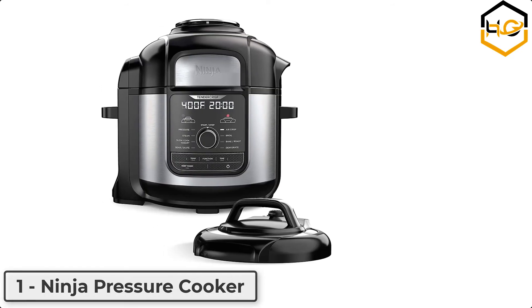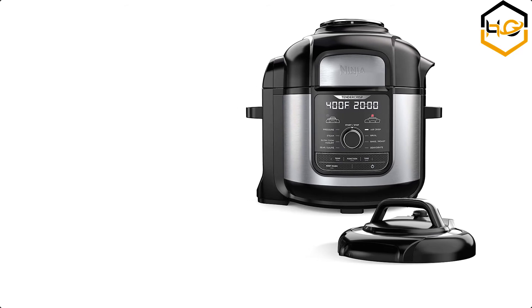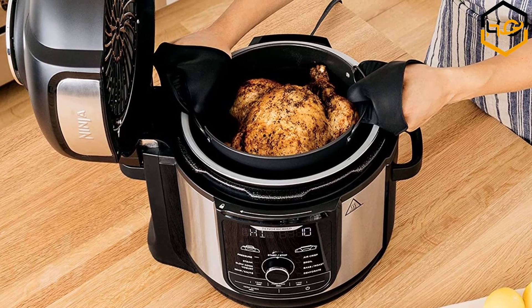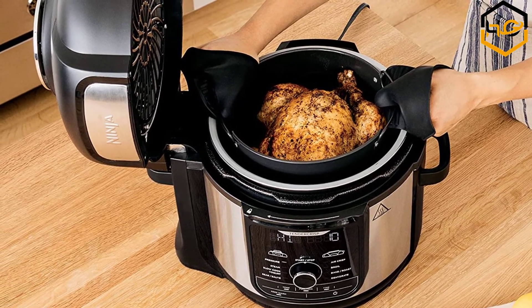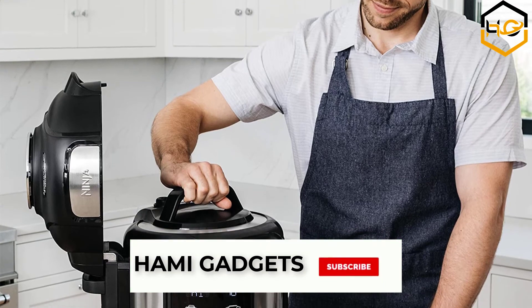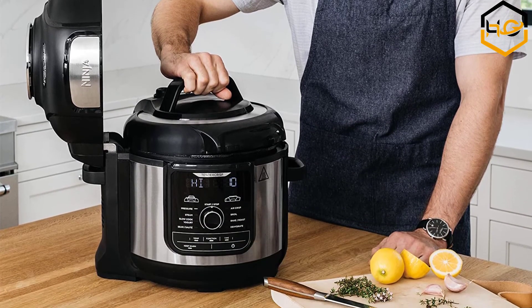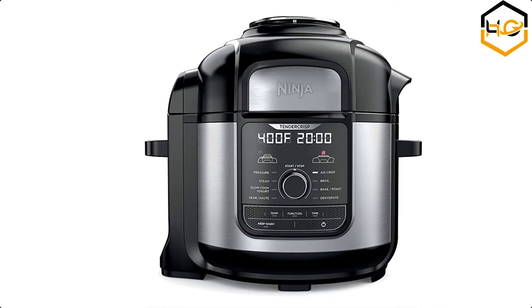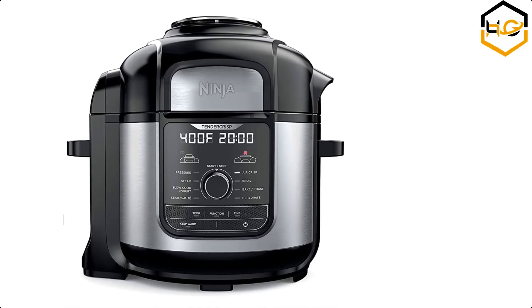At number 1, we have the Ninja Pressure Cooker. You can quickly pressure cook ingredients to lock in juices, then give them a crispy golden air fryer finish. It has an extra large capacity ceramic-coated, PTFE and PFOA free non-stick basket that is dishwasher safe and holds up to a 7-pound chicken to feed your whole family. It can steam and broil, as well as tender crisp up to 8 chicken breasts at once. Cook up to 70% faster than traditional cooking methods and make dinner in an instant.